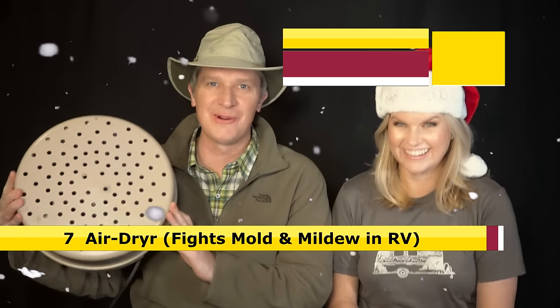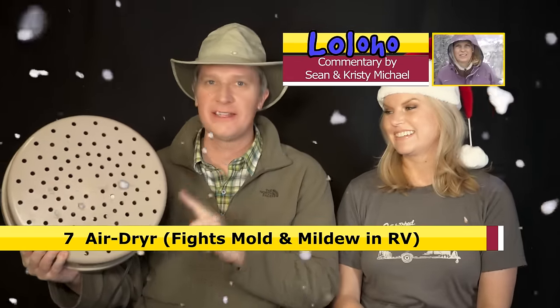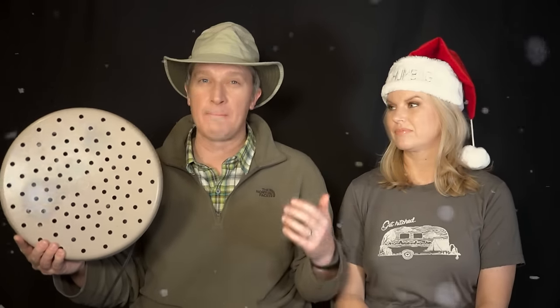Number 7: the Air Dryer. Who wouldn't love to unbox an air dryer on Christmas morning? Okay, this is a bit of a random gift idea. But if you are putting your RV in storage for any period of time and you have electricity, this will help keep the air in your RV fresh. Basically it dries out the air so you're not going to get mold and mildew in your RV.